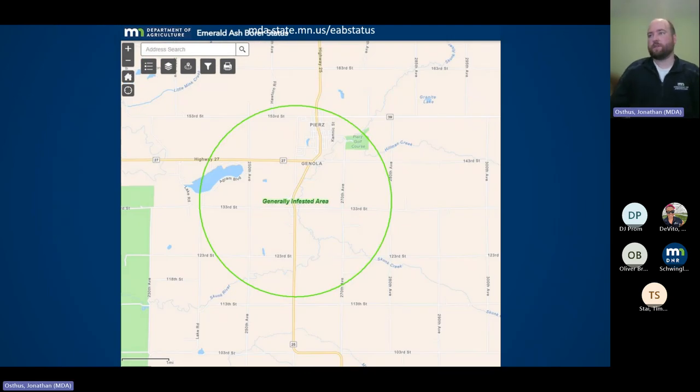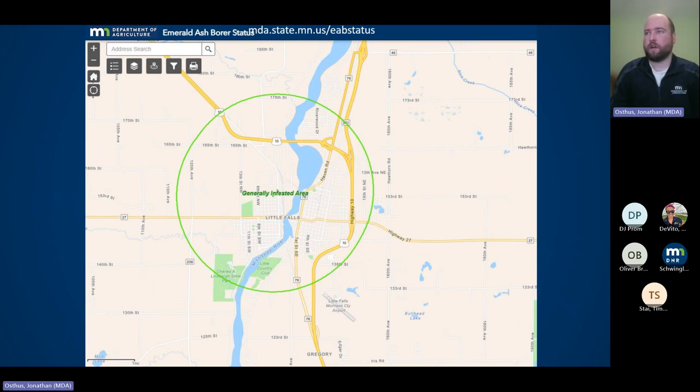Zooming in to the Genola area, it was found just north of 133rd Street. The town of Pierz falls within the generally infested area, so if you're within that area, you should begin deciding how you're going to deal with your ash trees. In Little Falls, it was found along Lindbergh Drive northwest, in relatively early stages from what we could see when surveying, but that's likely to expand in the near future. If you're in that community, start planning what you're going to do with your ash trees now.